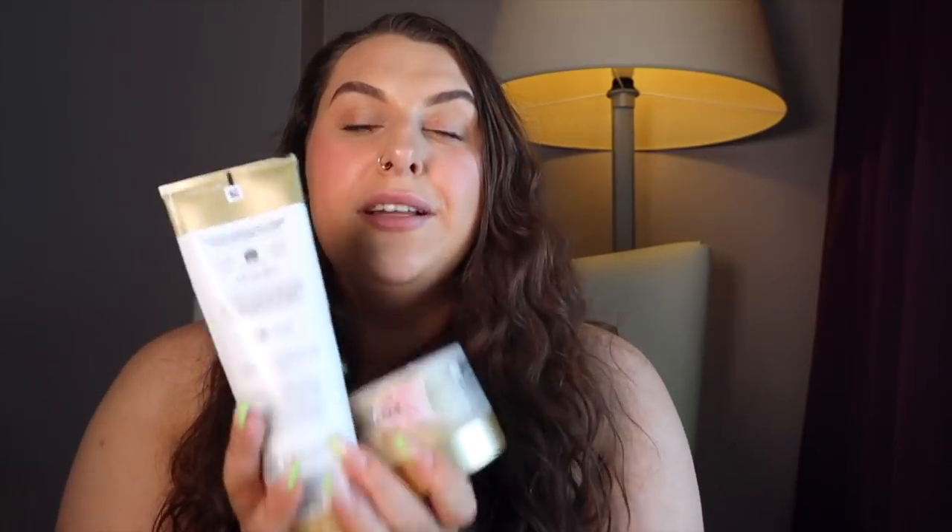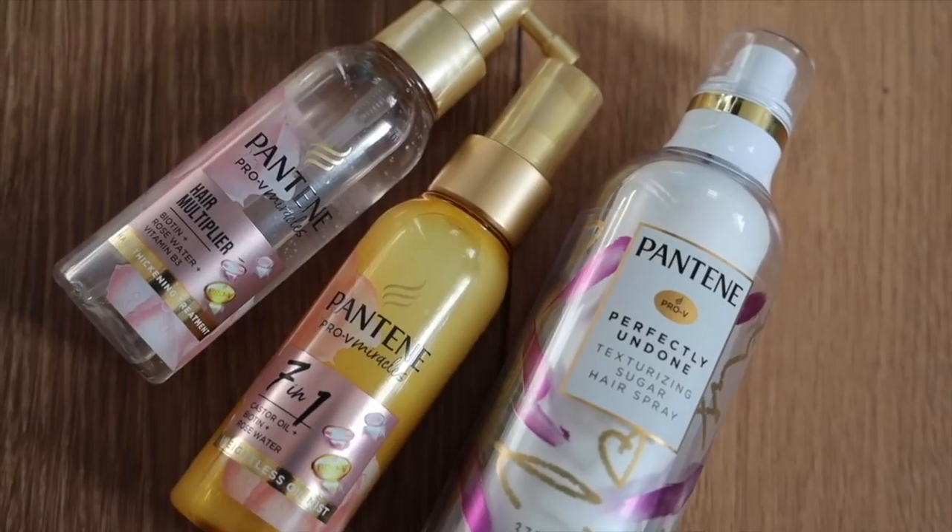I absolutely love the wash products, but the real big heroes for me are the styling products. It's great to have a good base for washing your hair, but when it comes to more volume, thickness, and body, the styling products are where it's at. We have three hero products to talk about today. After washing my hair, I get out of the shower and dry my hair with a t-shirt — it's better for my hair type because a rough towel breaks it.